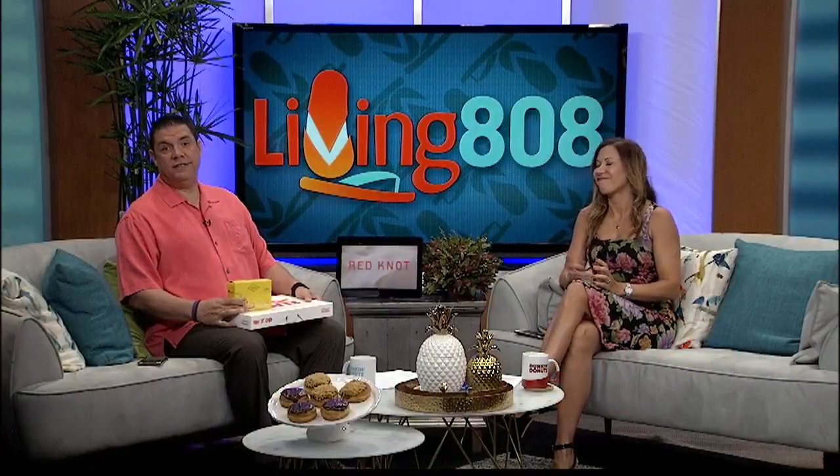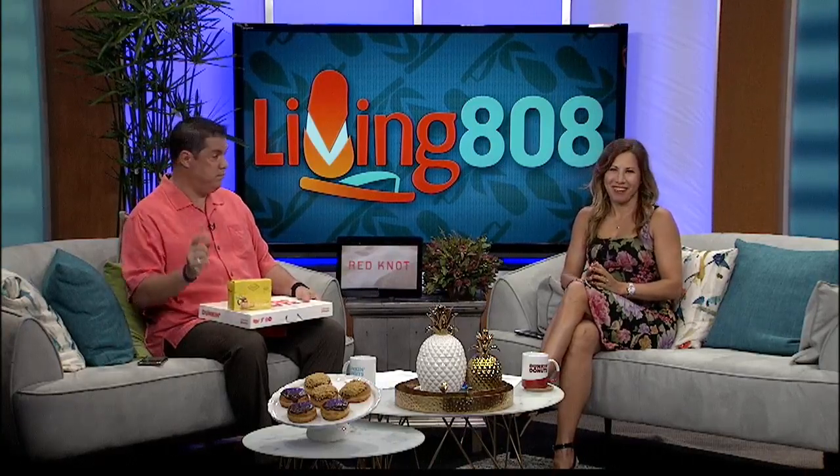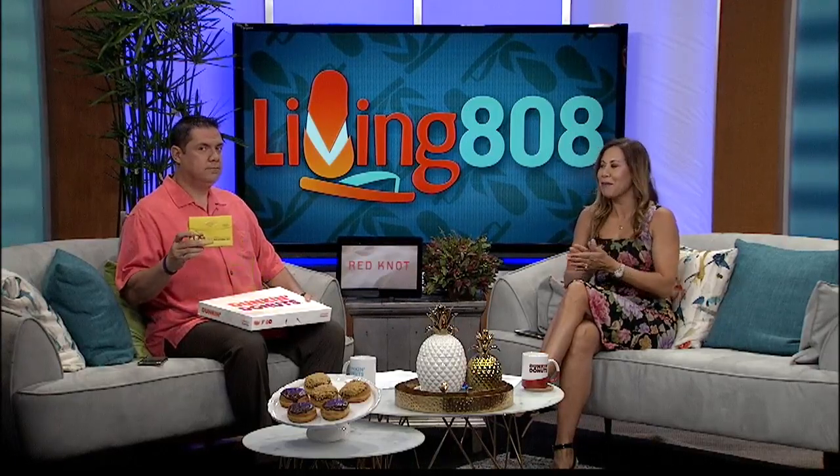Dunkin' is rolling out new things all the time. Yesterday, they put our faces on chocolate and vanilla donuts — we're going to tell you all about that tomorrow. And today, they debut a donut with a special cookie crumble from Diamond Bakery.